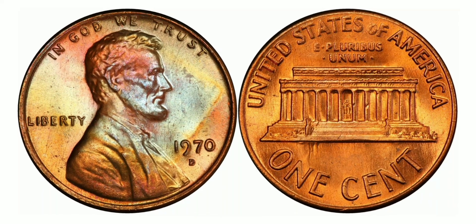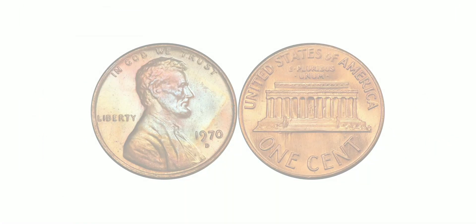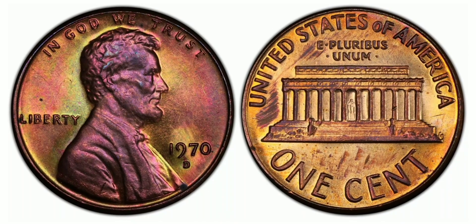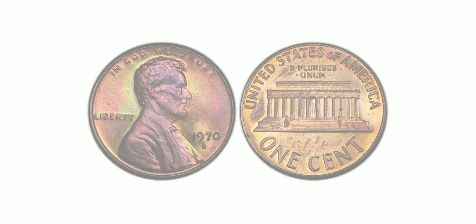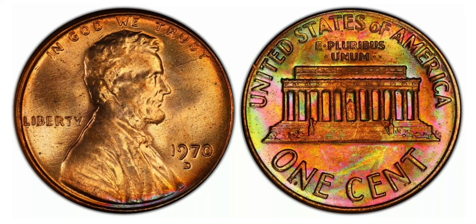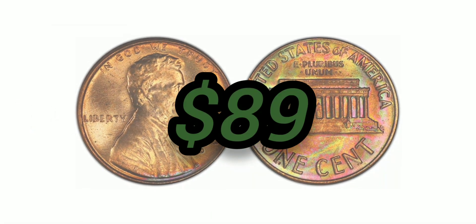The 1970-D 1 Cent, Red-Brown, Regular Strike: weight 3.11 grams, mintage 2,891,438,900, Denver mint, 95% copper and 5% zinc, with an auction value of $89 at Mint State 63 Red-Brown.